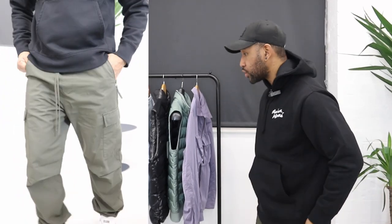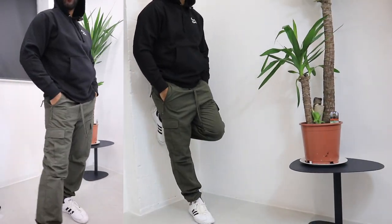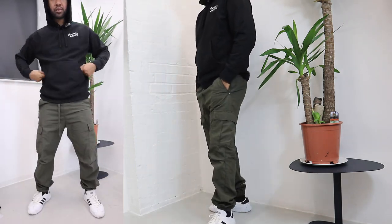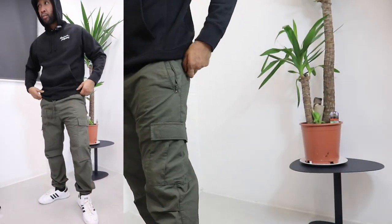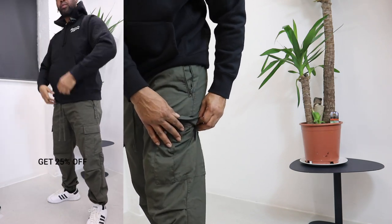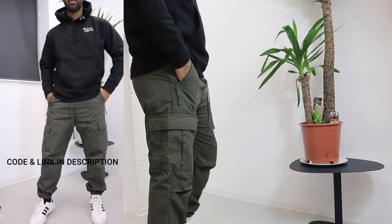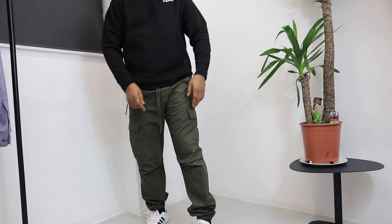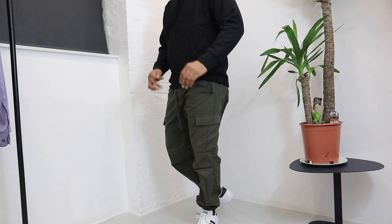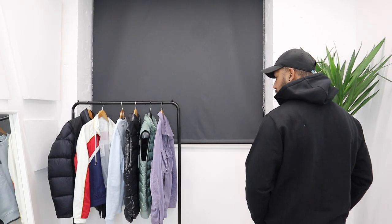Moving on to the last two items — the Carhartt cargo pants. The first pair is this green pair, which I actually really really like. Typically when I go for cargos I'd go for something a little more slim fitting, but I do appreciate these for their regular fit. They remind me a lot of Maharishi. The quality is really really good — they've got a rip-stop material on the outside, so they're water resistant and really durable. Nice cargo pocket on the side, little straps on the zips, and a long pull cord hanging down, which is something we're seeing a lot from streetwear brands.